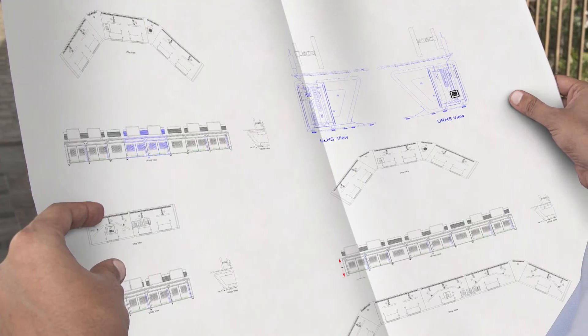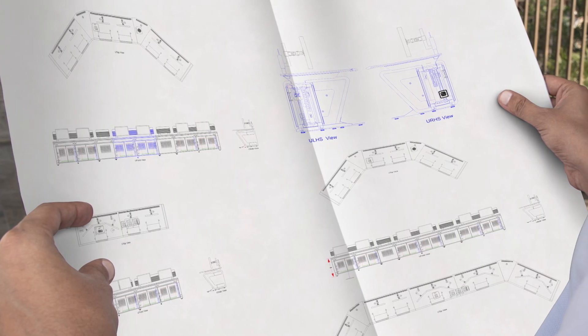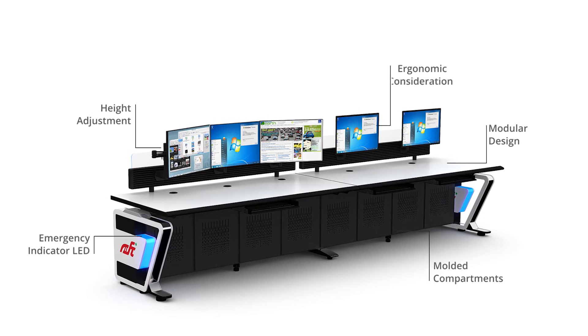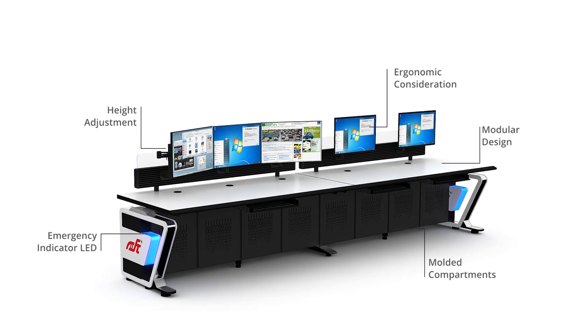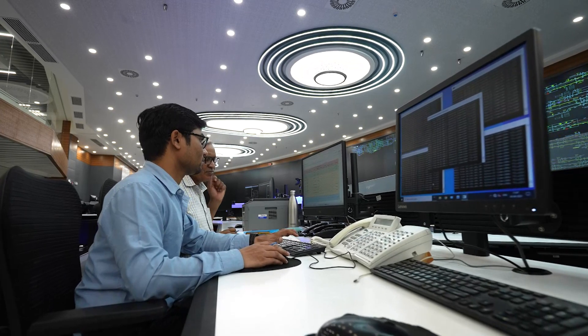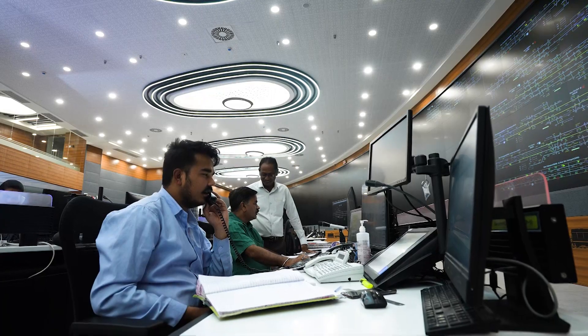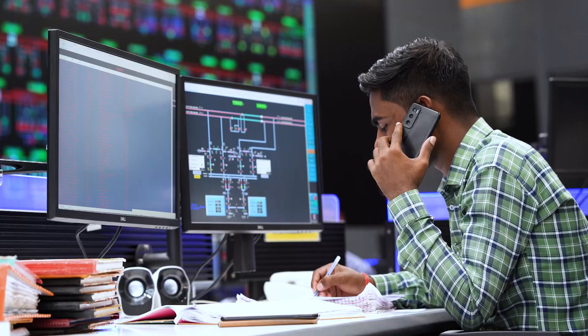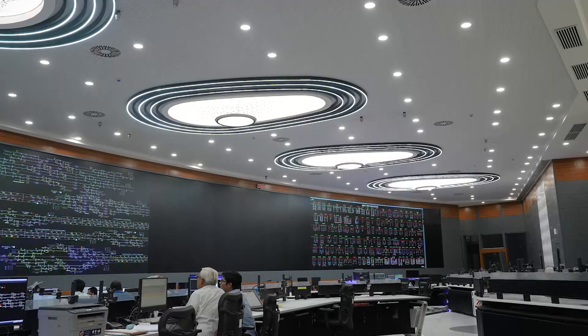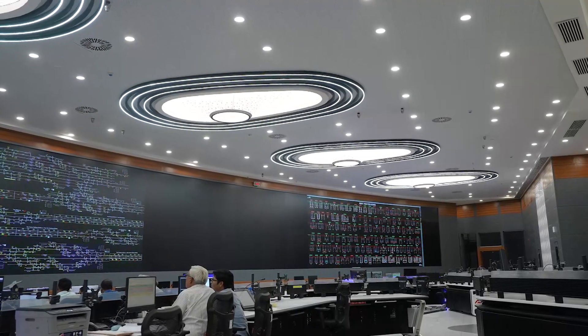With Pyrotec's consulting methodologies for integrated operations, every aspect was meticulously designed according to user requirements. Their in-depth knowledge in the field of ergonomics resulted in brilliant console layouts, ensuring that each operator enjoys an unobstructed view of the large video screen from any point in the control room.